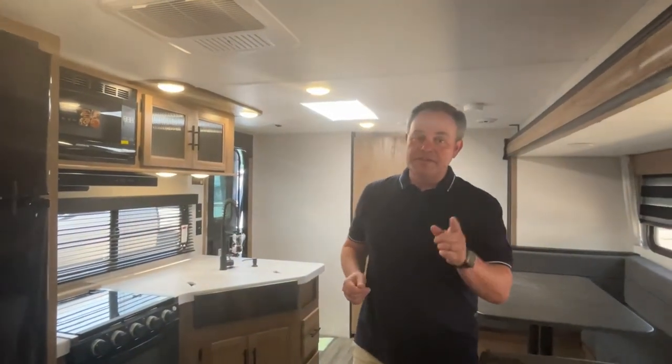If you like this travel trailer, the dealership's information will be down in the description below. And as always, if you just found our channel, go ahead and subscribe and follow along with us.